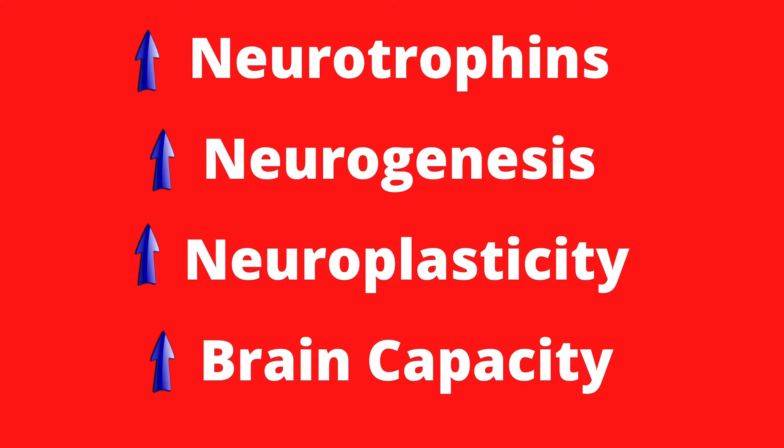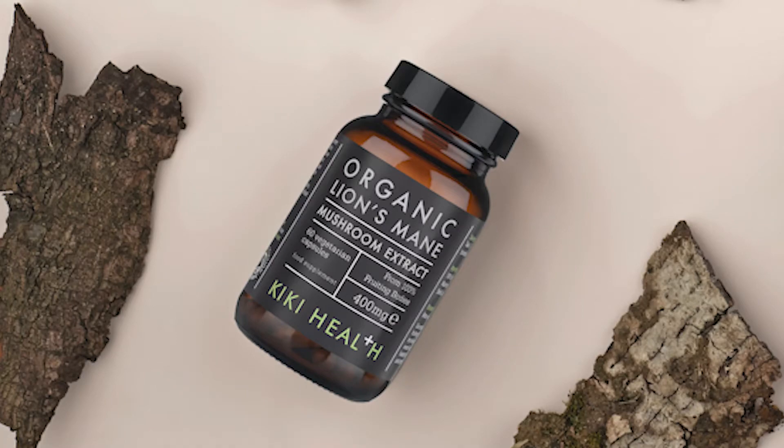The first supplement to help us increase our NGF levels is lion's mane mushroom, which is a powerful brain enhancer that's been used for thousands of years in Chinese medicine as a brain and nerve tonic.